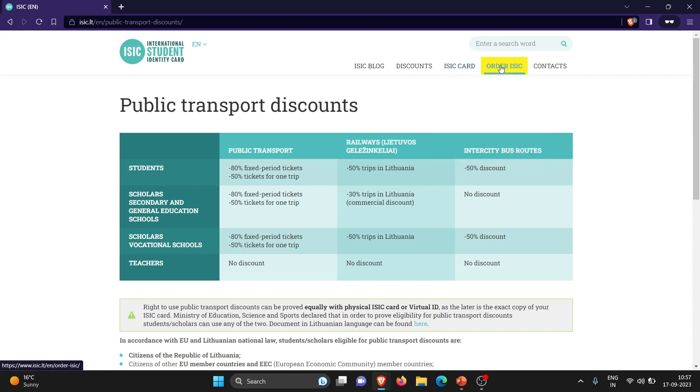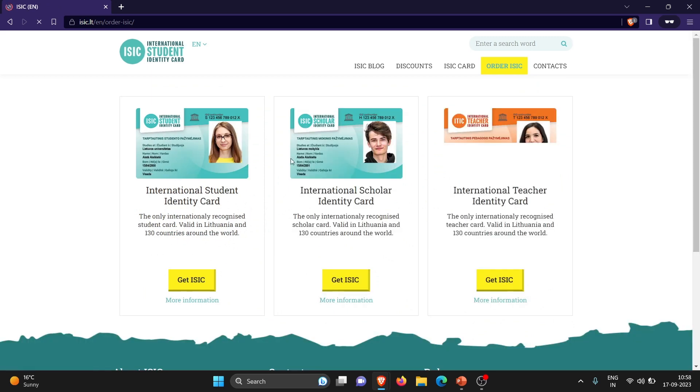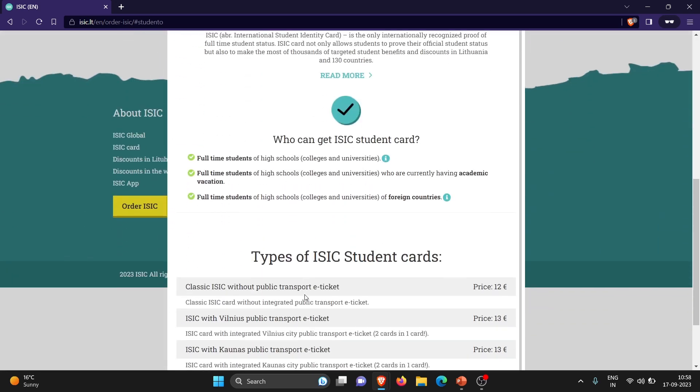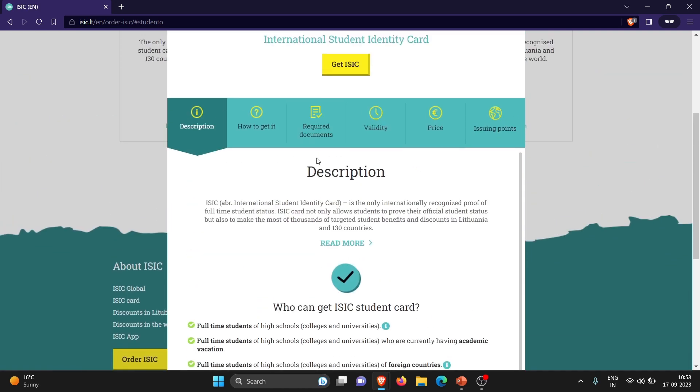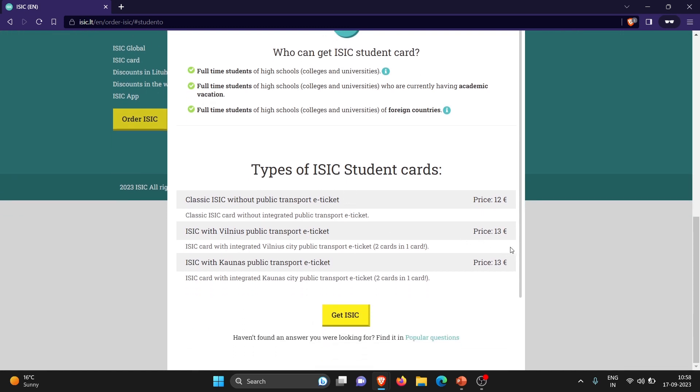Now let's go to the main important thing. Click on 'Order ISAC.' After clicking on order ISAC, you have to select the international student identity card. Before clicking 'Get ISAC card,' I just want to show you one more important thing under 'More Information.' You can read here who can get this ISAC student card — full time students of high school. If you are getting the ISAC card here in Lithuania, then you will be getting the ISAC with Vilnius public transport e-ticket or the ISAC with Kaunas public transport e-ticket.